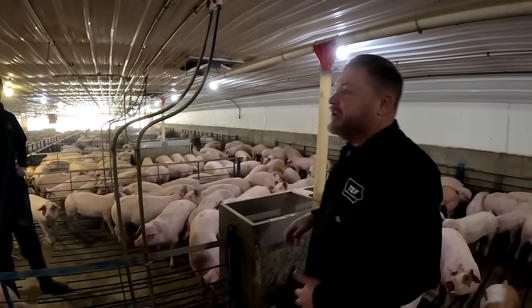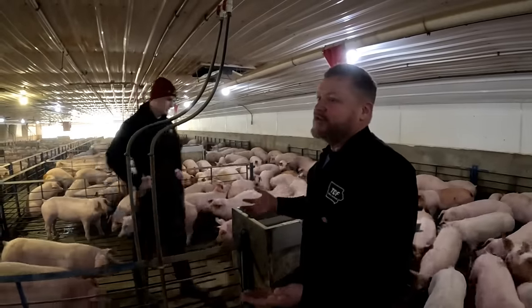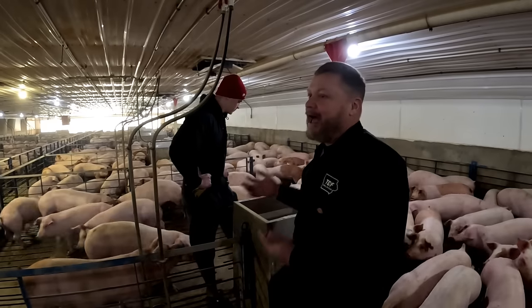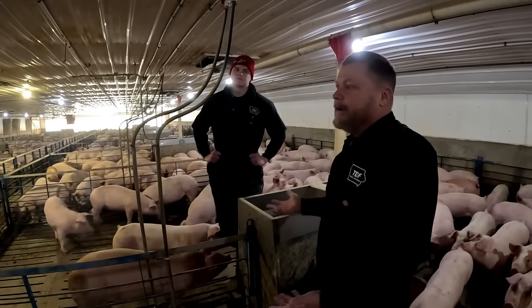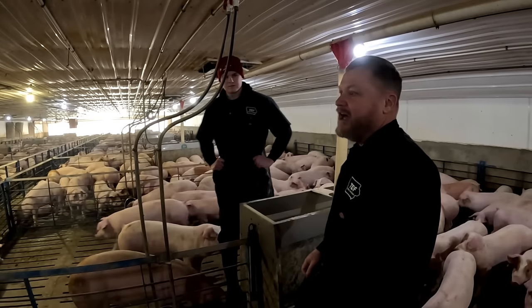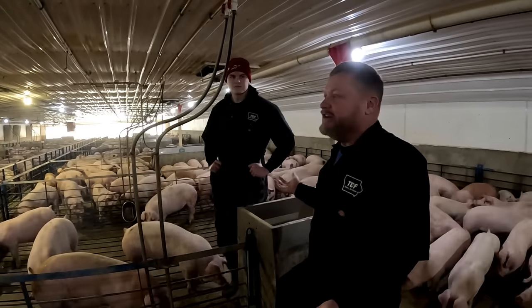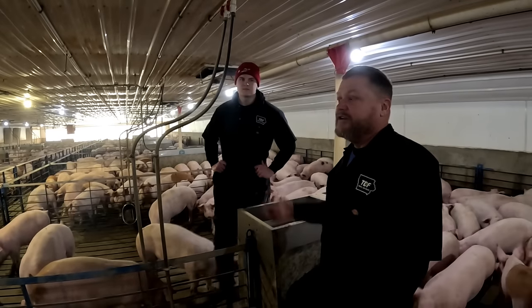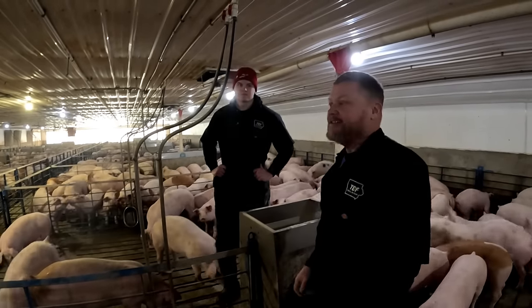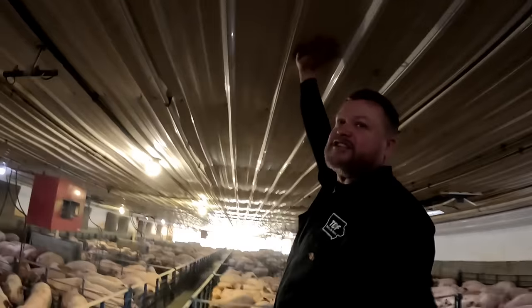Pretty much everything about these buildings is designed around research on what makes a pig happy so they want to eat and grow. They're really a lot like us — their ideal temperature is about 65 degrees. If it gets too hot they don't feel like doing anything; if it gets too cold they shiver and eat more but burn a lot more calories and don't grow.